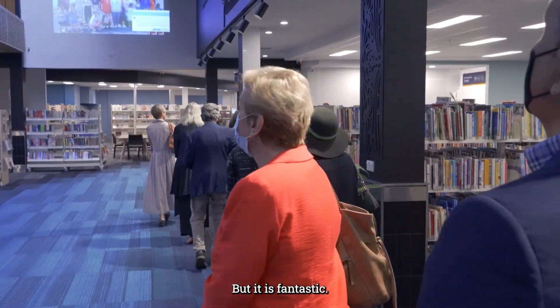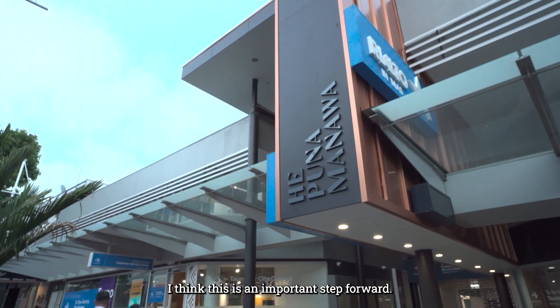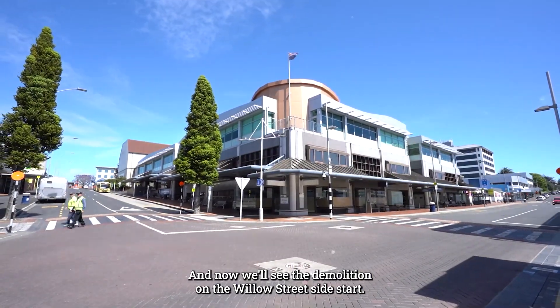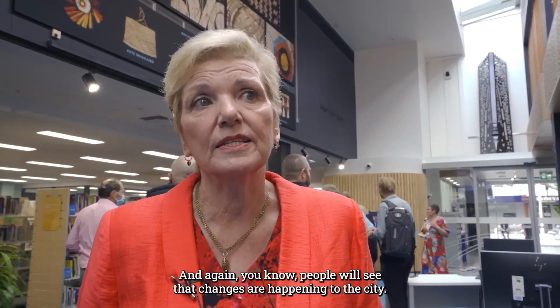But it is fantastic. I said when we came here first, this was a first step. I think this is an important step forward and now we'll see the demolition on the Willow Street side start. People will see that changes are happening to the city.